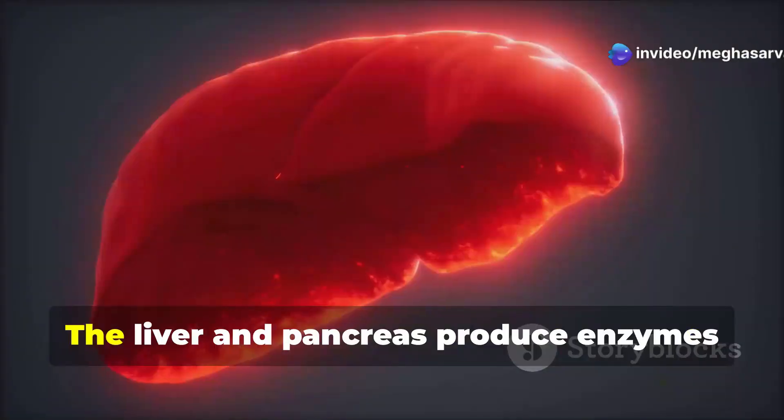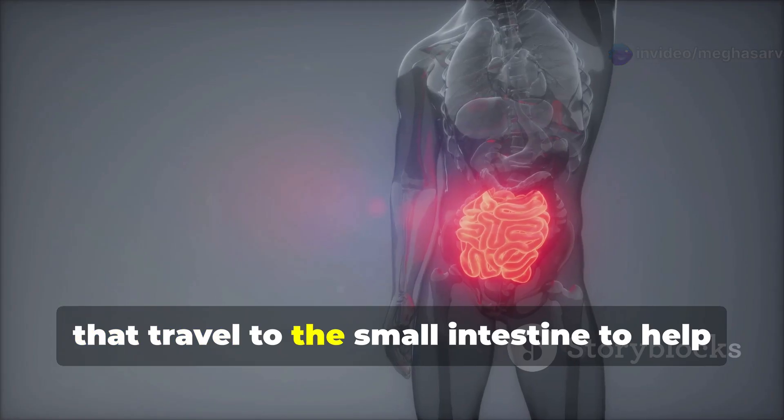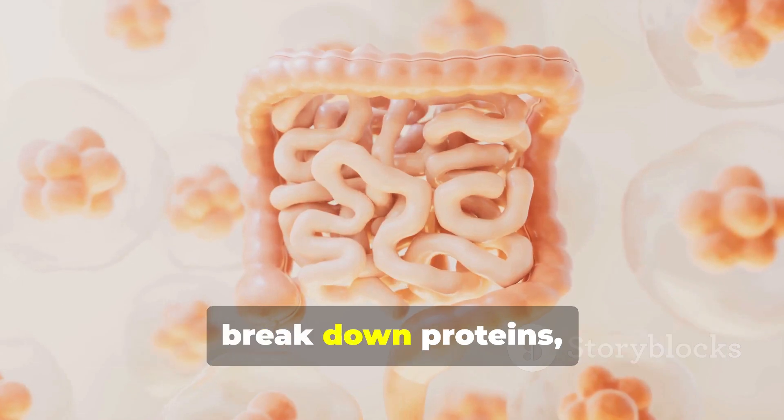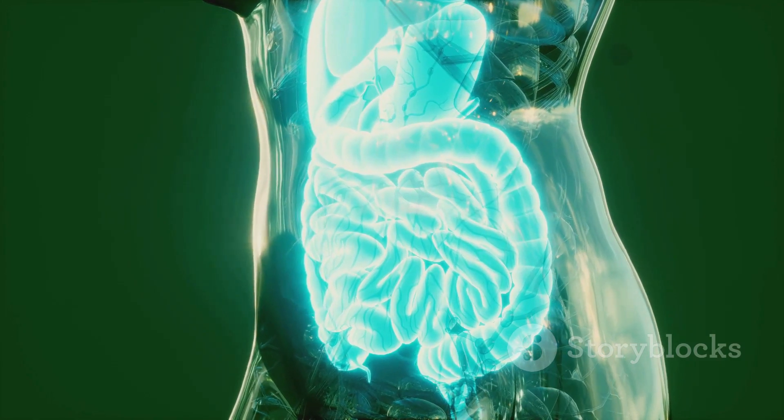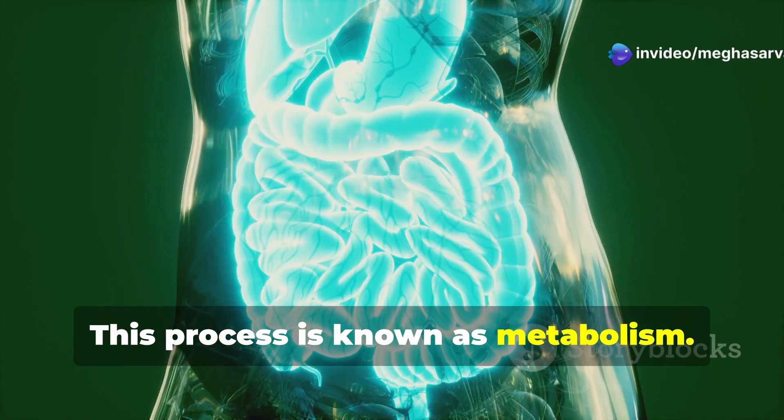The liver and pancreas produce enzymes that travel to the small intestine to help break down proteins, fats, and carbohydrates into sugar. This process is known as metabolism.